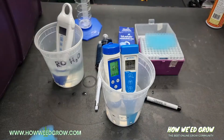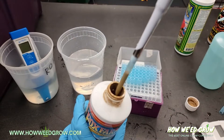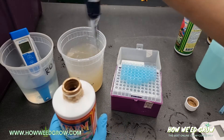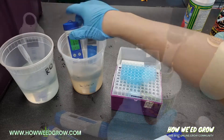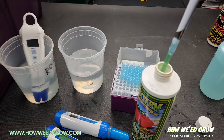Our starting pH was 6.14 and 6.31. When we added a milliliter of Big Bloom, it made it slightly increase to 6.75 and 6.95 respectively. It conveniently goes up in pH at a similar rate that GrowBig goes down, so they kind of balance each other out.